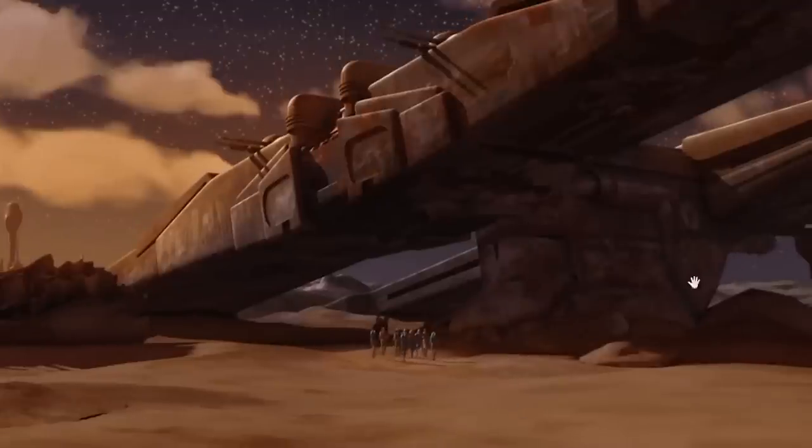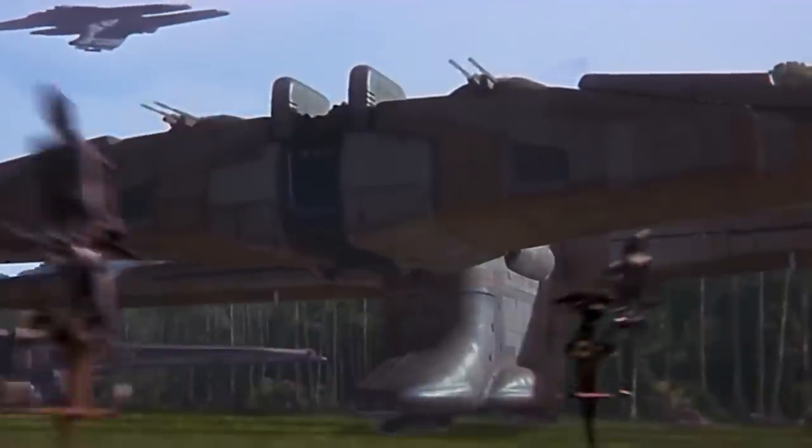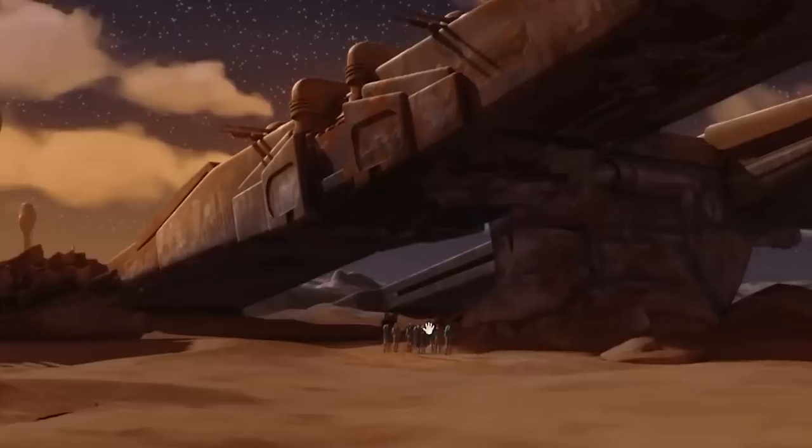This is so cool - their base is inside a downed landing ship. This is the same type we saw on Naboo in Episode 1. This is so cool. I never noticed they lived inside one of these.